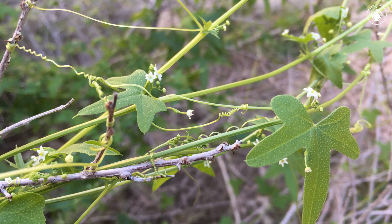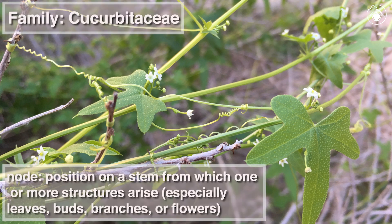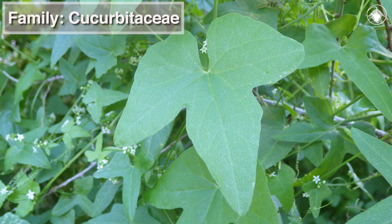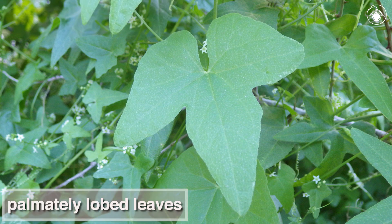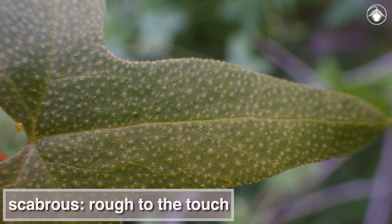The spiraling tendrils of Brandegia bigelovii are found at each node, opposite a leaf, as in other members of the cucumber family, Cucurbitaceae. Typical of the Cucurbitaceae, Brandegia bigelovii also has palmately lobed leaves. These are covered in stiff hairs, so the leaf texture is scabrous, or rough to the touch.